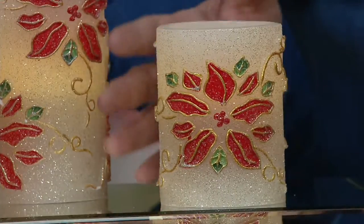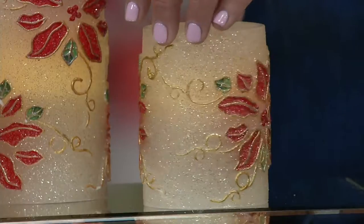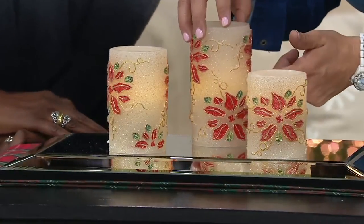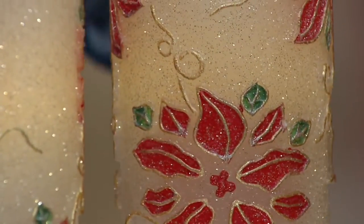She didn't just put the poinsettia on the front and leave it at that. She did it all the way around, and when you see the larger candle, it's done in two layers, so you're having multiple poinsettias on there. You're getting all three, stair-stepped in height, easy to decorate.